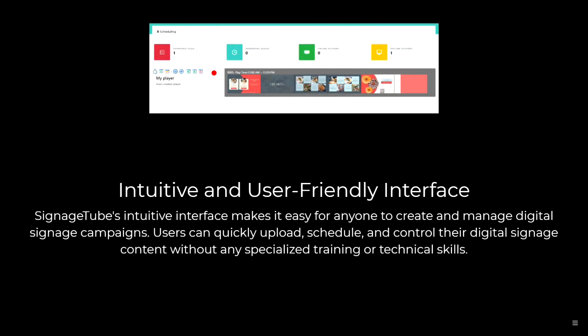The interface is very intuitive and user-friendly, making it easy for anyone to create and manage digital signage campaigns. Users can quickly upload, schedule, and control their digital signage content without any specialized training or technical skills.